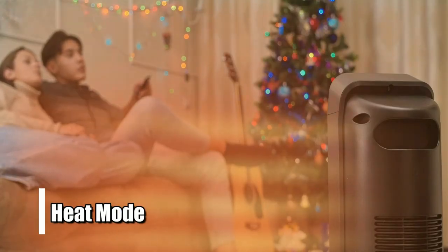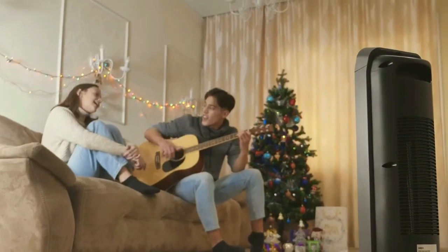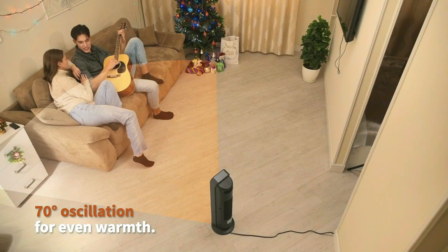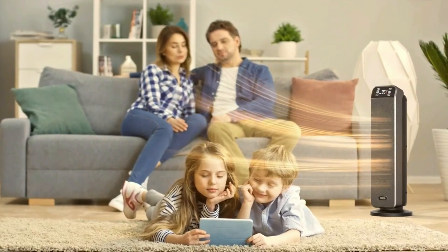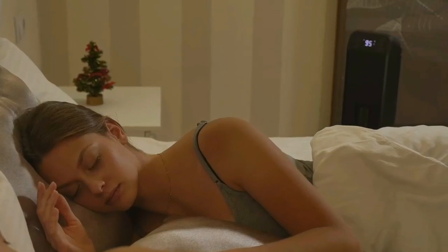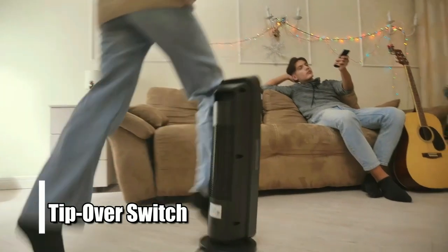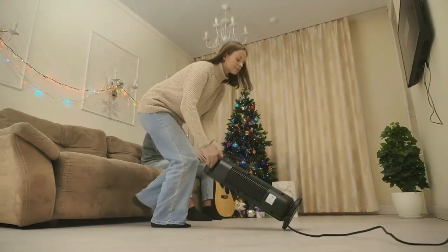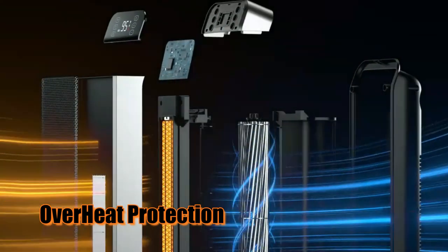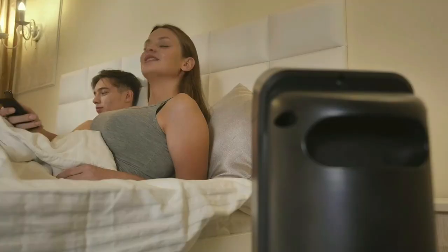Heat mode adds warmth within minutes. The digital thermostat allows you to adjust the temperature depending on how warm or cool you would like your shed or garage to be. Additionally, 70-degree oscillation circulates air evenly throughout the space, ensuring that every corner stays nice and comfortable without any cold spots. The 24-hour Auto Shut-Off feature ensures that you won't forget to turn off your heater after long hours of use, as it automatically shuts off after 24 hours. Additionally, a tip-over switch is embedded in this device that turns off the heater if it gets knocked over or tipped over accidentally. This heater also comes with an overheat protection feature that turns off when temperatures exceed safety limits and a smart memory feature that remembers your last settings when turned back on again.